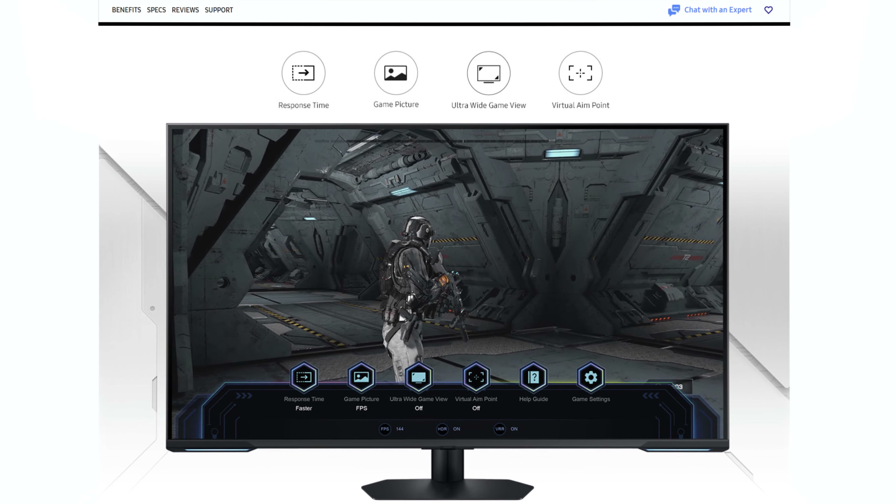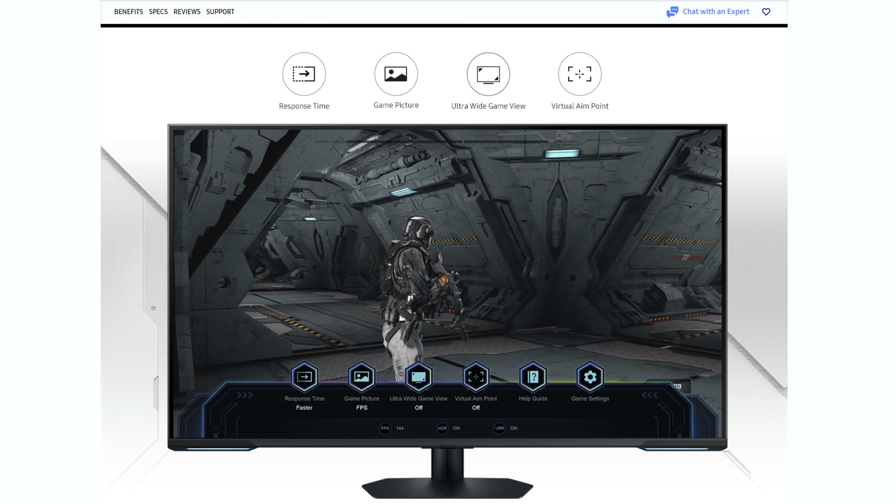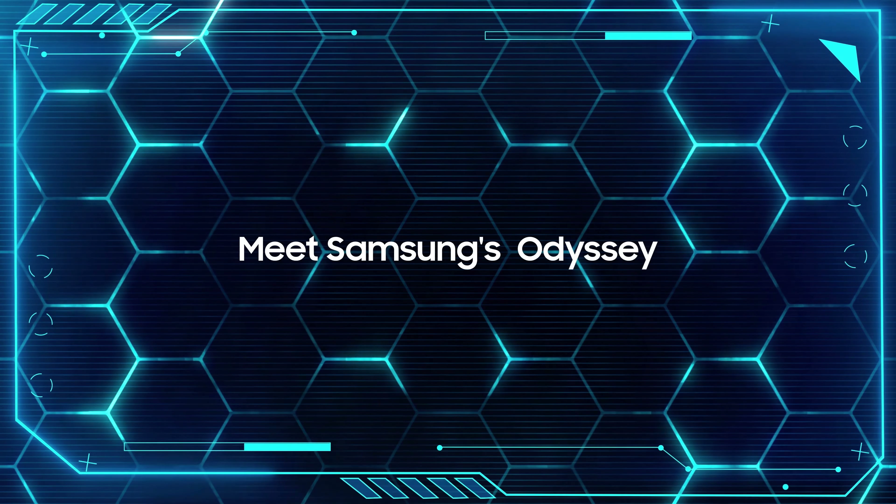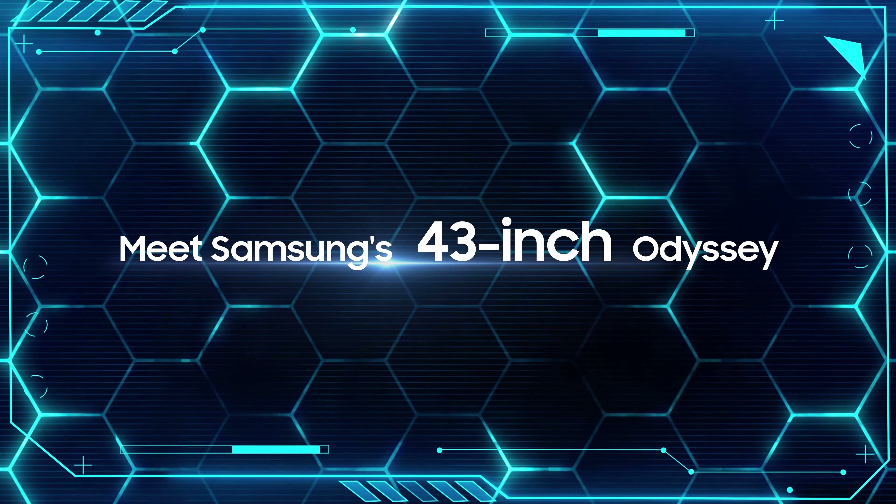I can confirm that on these amazing monitors — the G6, G70B, and now Neo G7 43 — all include GMP. Game Motion Plus is available. I have been enjoying that on these monitors tremendously. I'm surprised that many who have reviewed these monitors are not talking about this special feature. GMP, Game Motion Plus, does work and looks outstanding on these monitors.